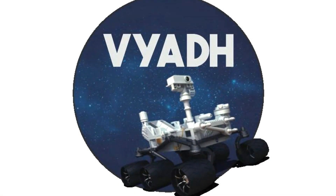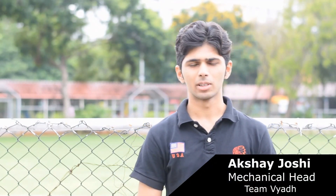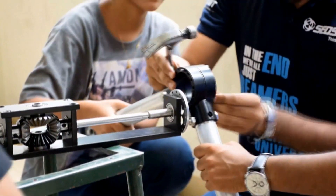We named our team Vyad, which in Sanskrit means Sirius, which is the brightest star in the night sky. The rover has been divided into several subsystems. The rocker-boggy mechanism has been employed to ensure that the rover rolls over any kind of uneven and rough terrain.